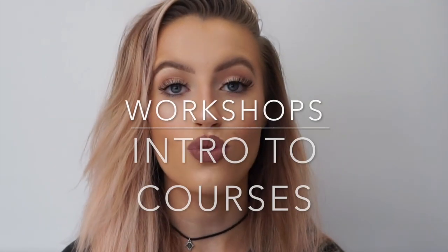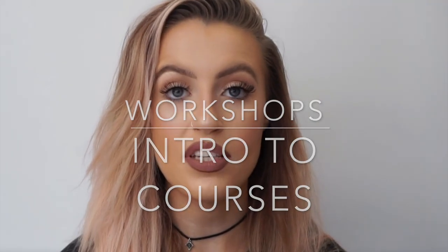Inglot also hold workshops. I've done a few workshops myself around different stores. Workshops are basically an introduction to one of our bigger courses. They run for 2 to 3 hours, give you the opportunity to watch a demo, and then also to recreate the look with the help of the artist.